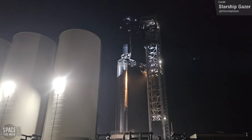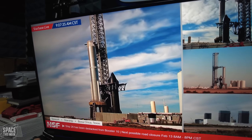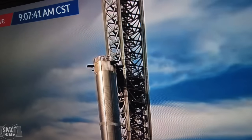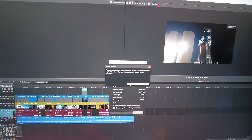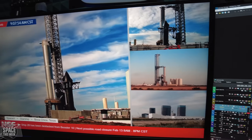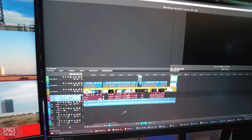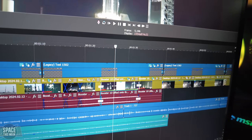Remember, there will need to be at least one more destack before flight, given that both vehicles will need to have their flight termination systems installed. Actually, I'm cancelling my render — it looks like the ships have been destacked. From the looks of things, they didn't fit together properly, and now there are several people on top of the hot staging ring checking things out. So I guess this was a fit test. This was a fit test, but the ships didn't really fit together properly. This has literally just happened, so we don't really know much more.